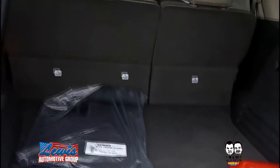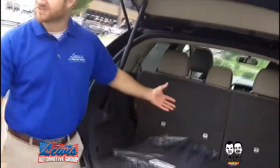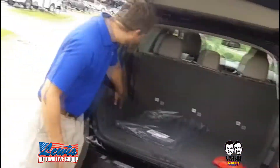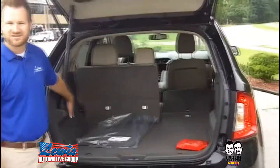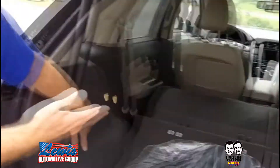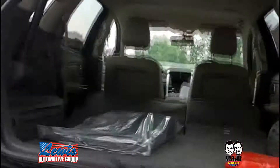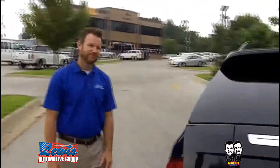We've got a ton of groceries and we don't want to make two trips. So simply, we've got to put the seats down. Hold the button — voila, seats down, more room for groceries. Hit the next button, more seats down. That's really cool. Basically, hands-free gives you more room. Hit the button, door closes, and off we go. Beautiful.